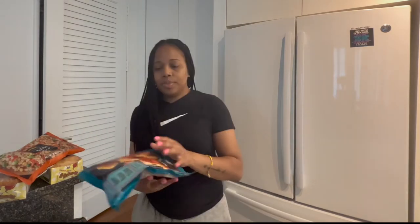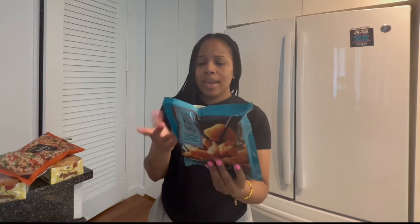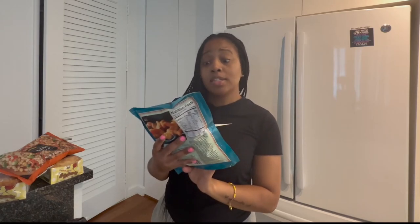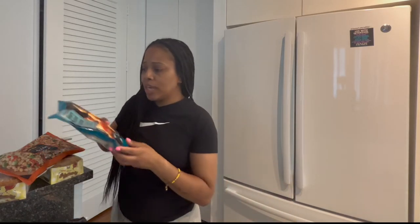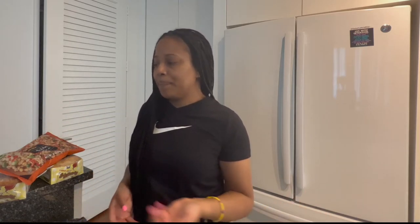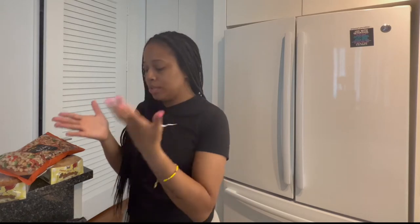I got some honey walnut shrimp. I did try this before — it was really good. It gets crispy and has a sweet taste to it because, again, it's honey walnut shrimp. This is really, really good. Another quick meal if you're not trying to cook from scratch. I cook from scratch a lot, so sometimes I don't want to do that. That's a lazy meal — a lazy appetizer, I guess.